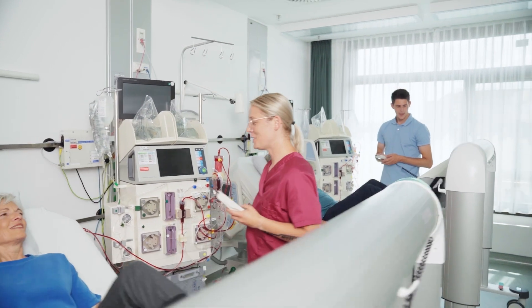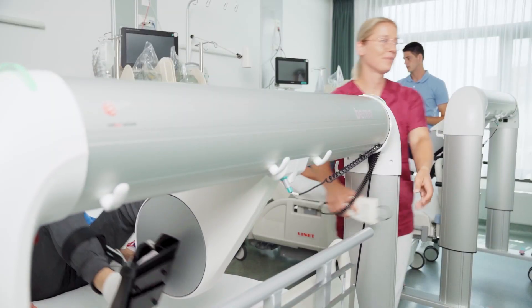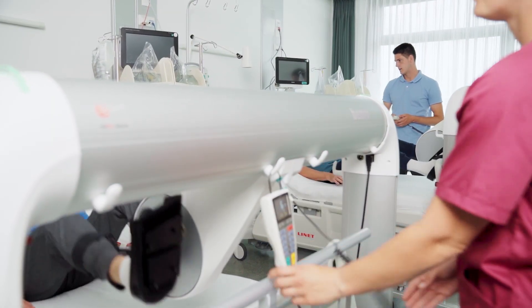Depending on the patient, training can be passive, assistive or active — from gentle mobilisation to intensive resistance training.